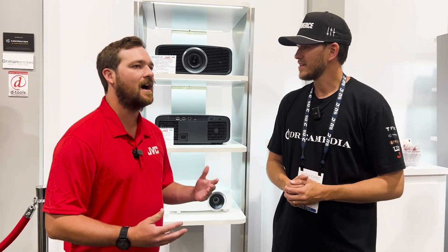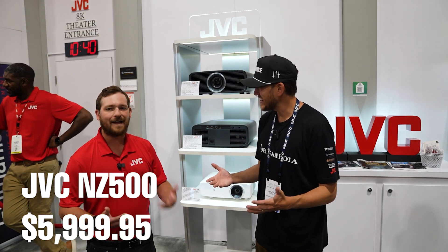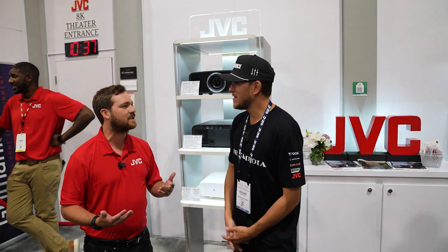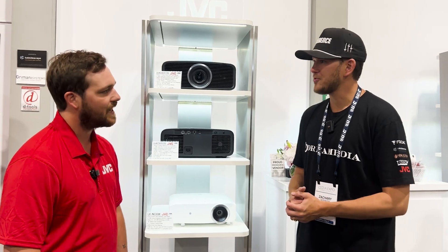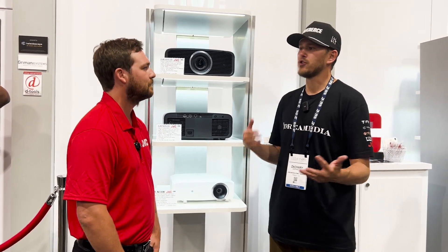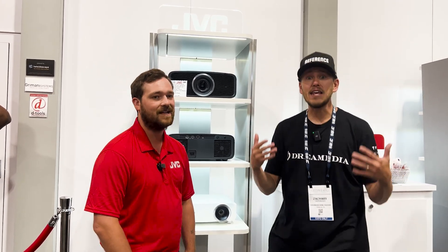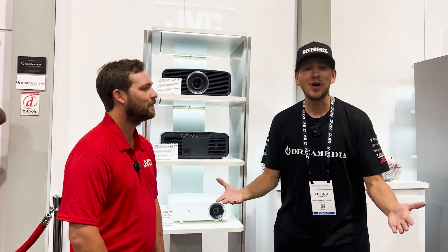For the price point — $5,999.95 retail — we're bringing laser to folks that didn't previously have access. That's in the Epson price range. Absolutely incredible: you're getting that HDR, you're getting that tone mapping, you're getting the DILA technology, deep native 4K — and it is native 4K with a laser. What more do you want, guys?